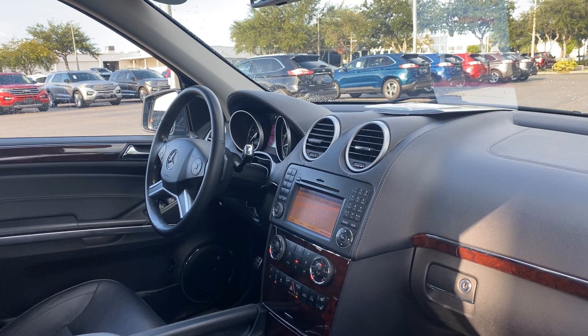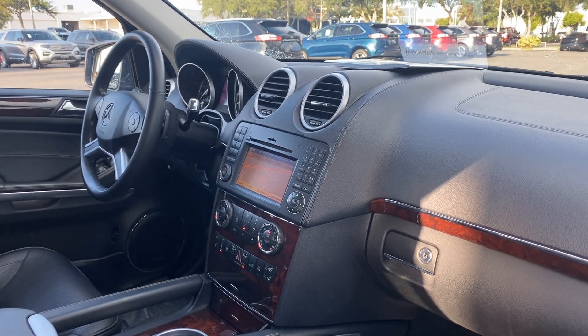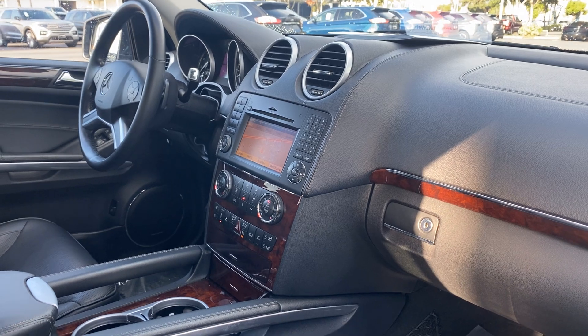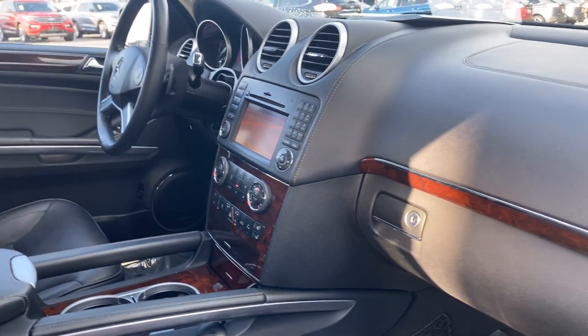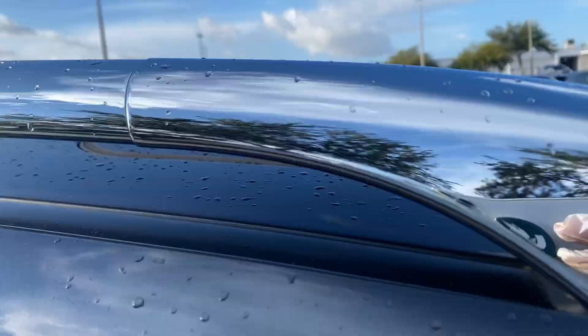Leather-wrapped steering wheel, paddle shifters, push-button start, CD player, navigation, electronic climate control, heated seats, satellite radio, and power moonroof.